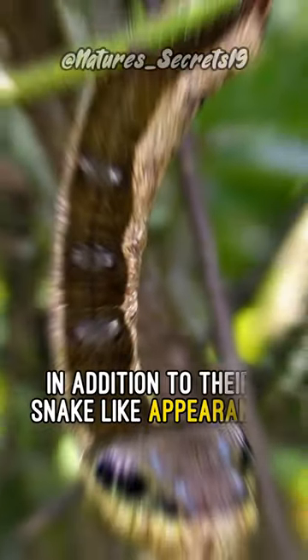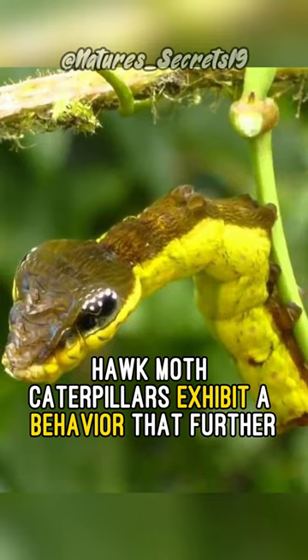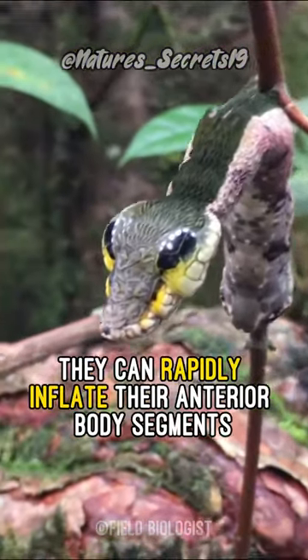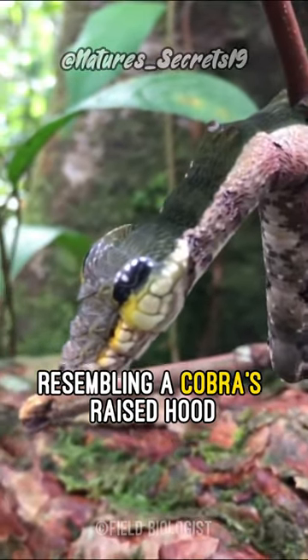In addition to their snake-like appearance, hawk-moth caterpillars exhibit a behavior that further enhances their mimicry. When threatened, they can rapidly inflate their anterior body segments, resembling a cobra's raised hood.